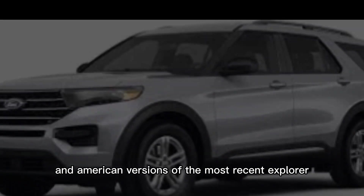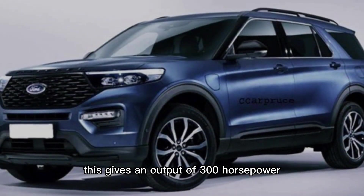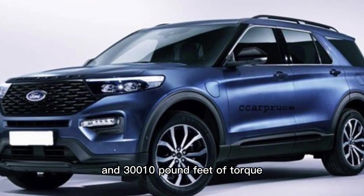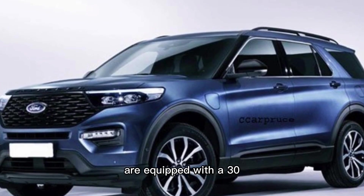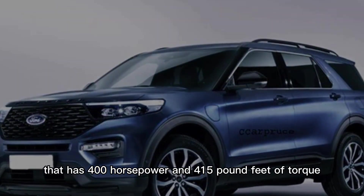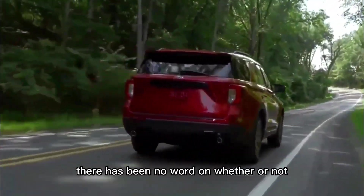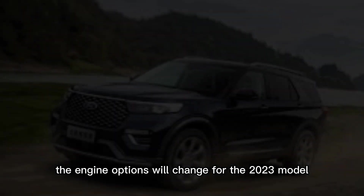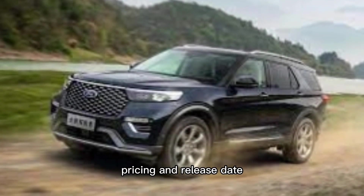Also shared by the Chinese and American versions of the most recent Explorer is the 2.3-liter EcoBoost engine, which gives an output of 300 horsepower and 310 pound-feet of torque. Higher trims such as the ST and King Ranch are equipped with a 3.0-liter twin-turbo V6 engine that has 400 horsepower and 415 pound-feet of torque. There has been no word on whether the engine options will change for the 2023 model, but we don't currently believe they will.